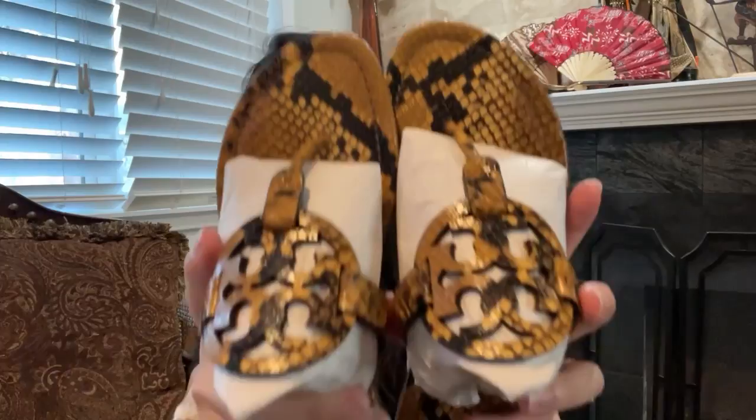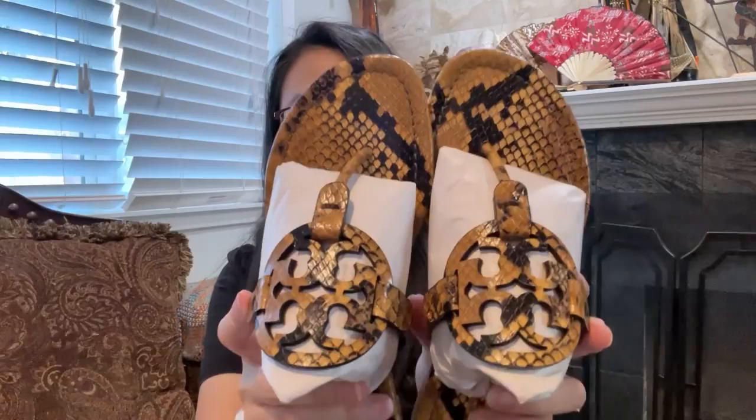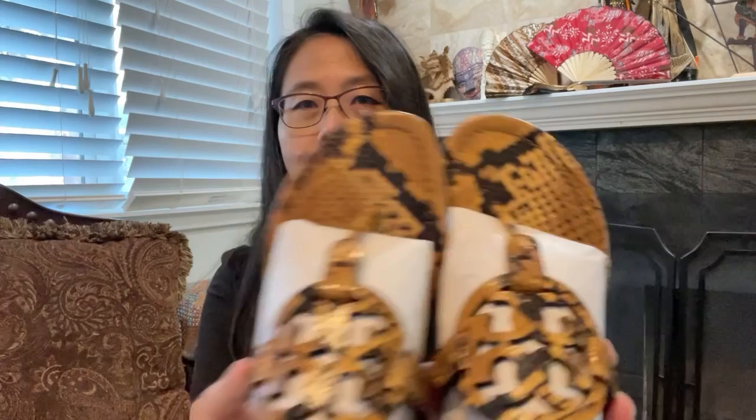Once again, it is kind of a brownish, a little bit yellowish color, so it is a neutral color with a snakeskin print. This is not real snakeskin, it is just a print. So how do you know that this is a print snakeskin and not real snakeskin?